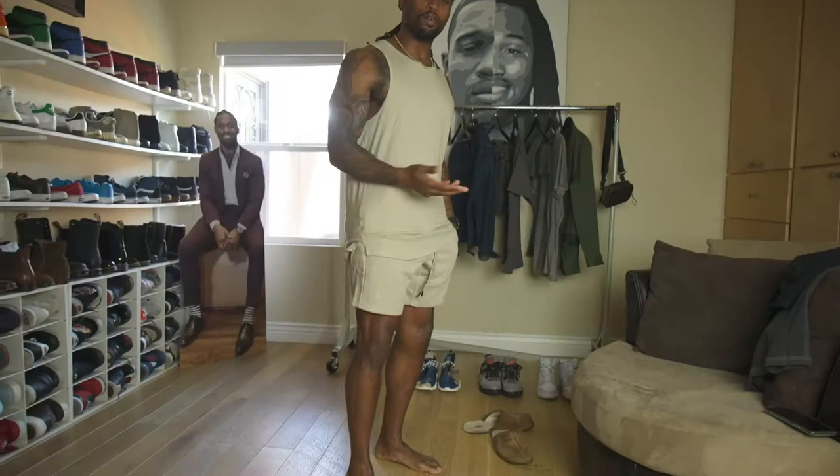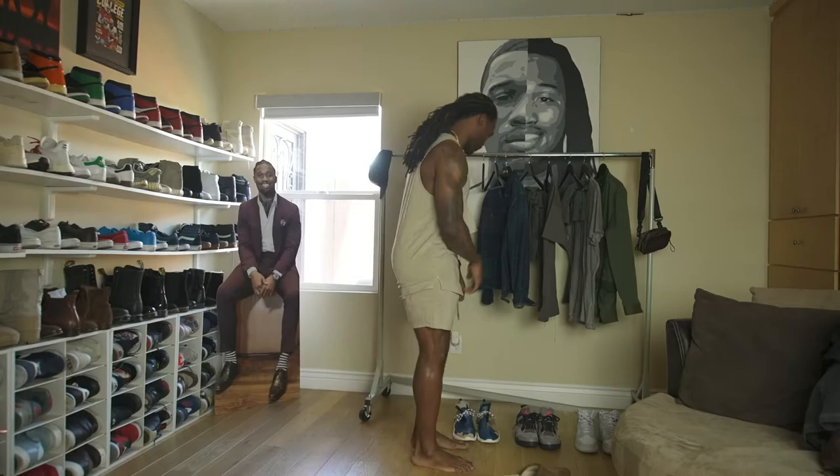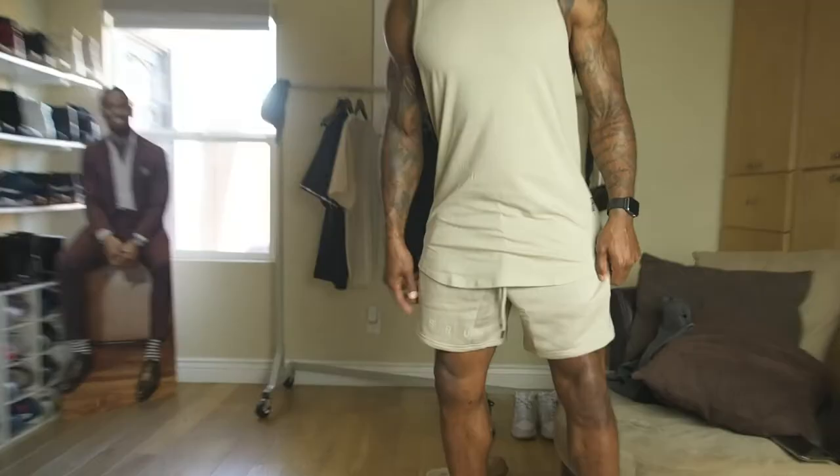I'm gonna show you guys how I rock my fits when I'm outside the gym. As you can see I got a couple of looks back here — I'm gonna run you guys through a haul. I got three looks for you guys, three new flavors. Sneakerheads know what I mean — I picked up three brand new kicks, and they just so happen to go so well with the new colorways that ASRV dropped. So without further ado, let's get into it.